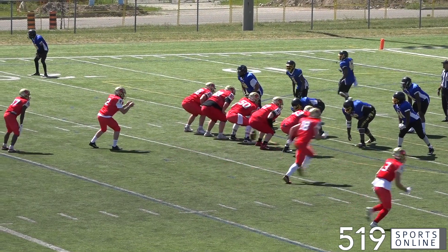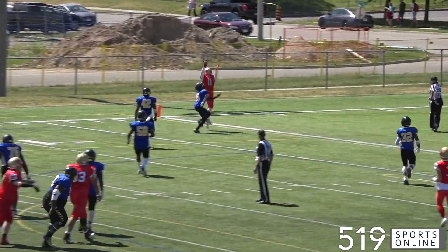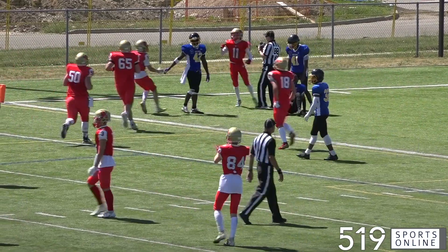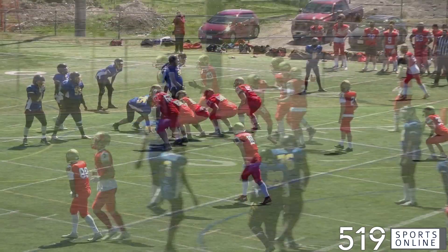Third quarter now, more Lions offense. Cody Highland looking long — Titan Gowden is there and he's got it for a touchdown. Another terrific reception from a Lions receiver. Gowden with a 21-yard major, making it 35-0 as we move to the fourth.